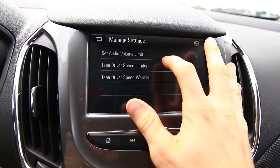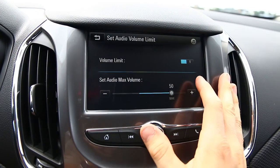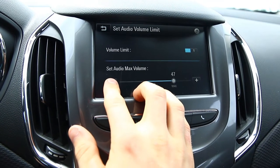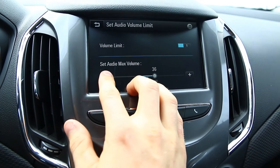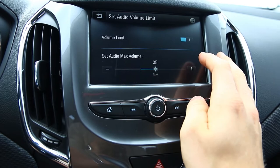That's how it'll know to keep track of these different statistics. So we go into Manage Settings. First thing we can do is set an audio volume limit. If you've got any headbangers, you can set the audio level to a max — let's say 35. That sounds reasonable.